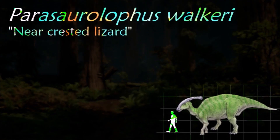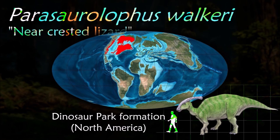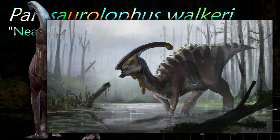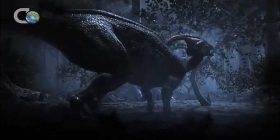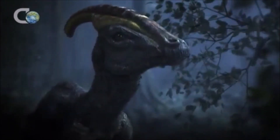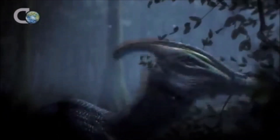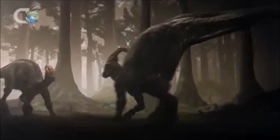Parasaurolophus was a large bipedal and quadrupedal herbivore, eating plants with a sophisticated skull that permitted a grinding motion analogous to chewing. Its teeth were continually being replaced, packed into dental batteries containing hundreds of teeth. Many hypotheses have been advanced as to what functions the cranial crest performed, but most have been discredited. It is now believed it may have had several functions: visual display for identifying species and sex, sound amplification for communication, and thermoregulation.